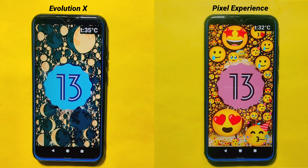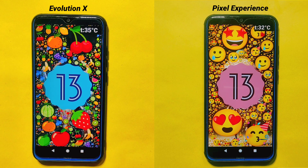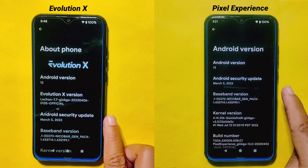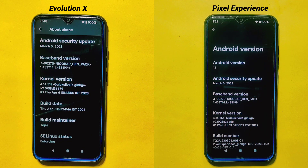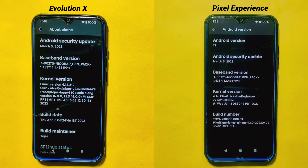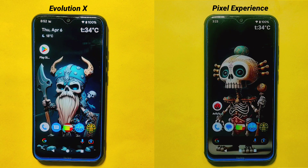To ensure a fair and unbiased comparison, we are using the latest version of Evolution X and Pixel Experience ROM, both running on the latest Android 13 operating system with the most recent security patch of March 5, 2023. We have ensured that both ROMs are running on the same Quicksilver kernel by default. All other settings such as Wi-Fi, Bluetooth, brightness, and other features are identical on both devices. I am doing this comparison on a Redmi Note 8 device.